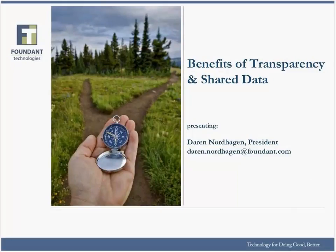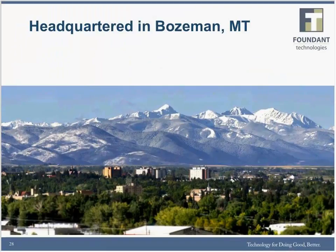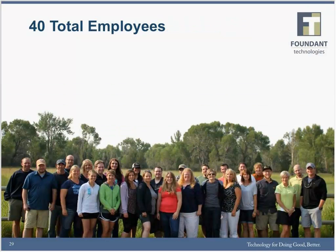I look forward to walking through a demonstration here, spending the next five or ten minutes showing all of you in the audience how all of this great transparency data we've been talking about is made easily accessible to you as well as the funders you work with, through the software applications that we provide. A little background on Foundant: we are headquartered in Bozeman, Montana. We have 40 total employees on our team, and all of us are solely focused on providing grants management software — software solutions to help both grant makers and grant seekers with their activities associated with granting.